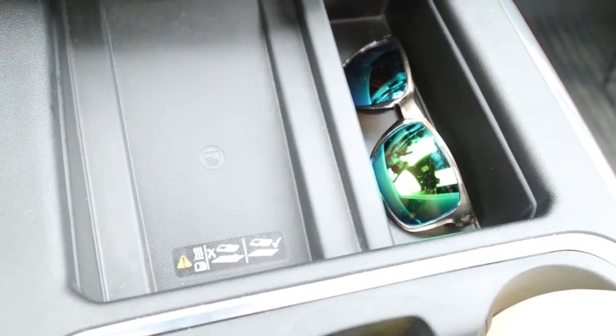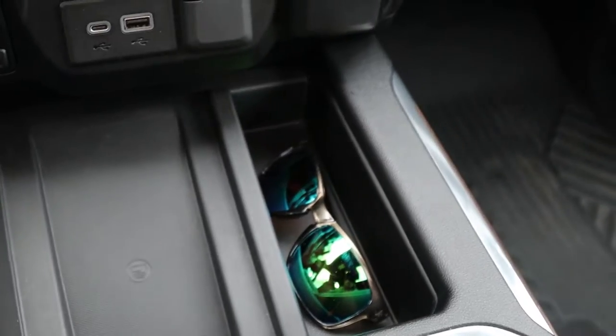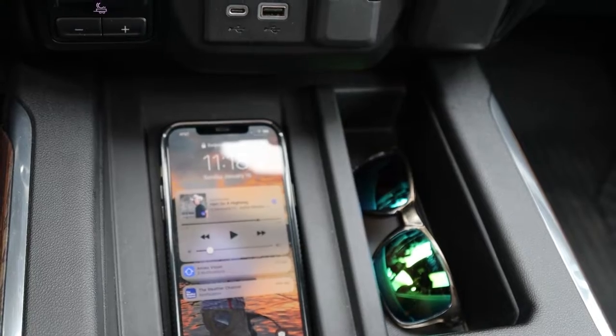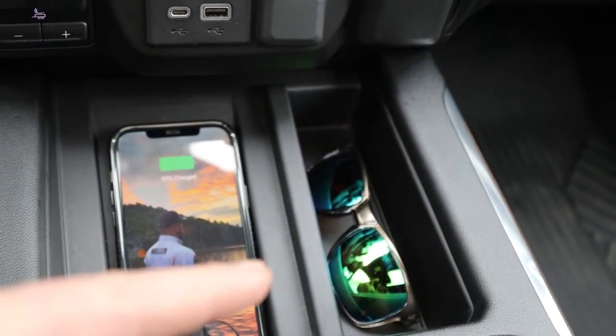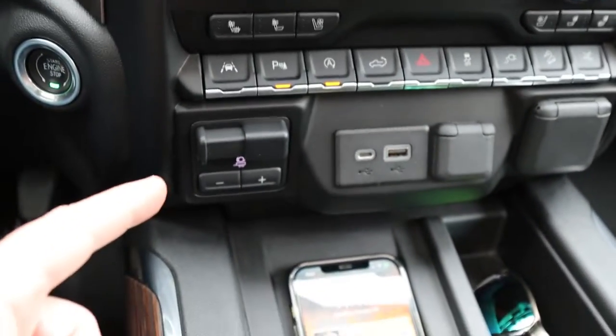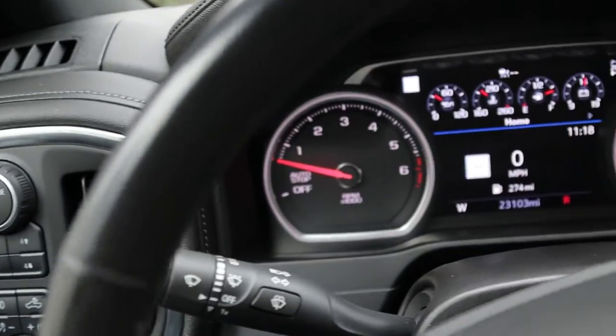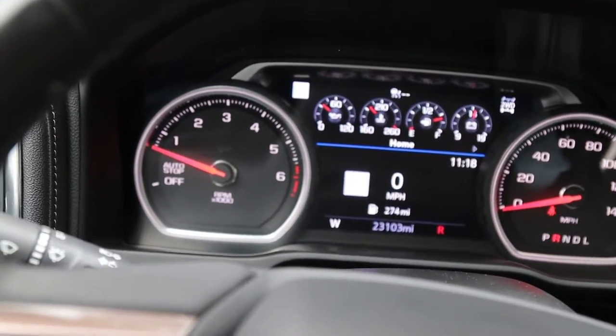There's wireless charging here which actually fits my phone, which none of them ever do. It also has trailer brake controls, four-wheel drive controls, and it has 23,000 miles on it.